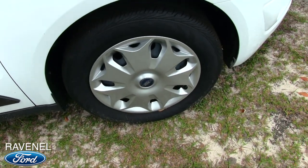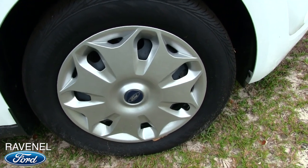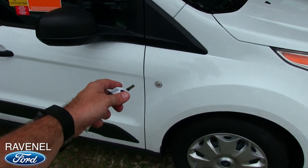Continental tires — they do have steel wheels with a Ford hubcap. Those are 16-inch wheels with a 215/55 series Continental tire. And there's your side marker light.